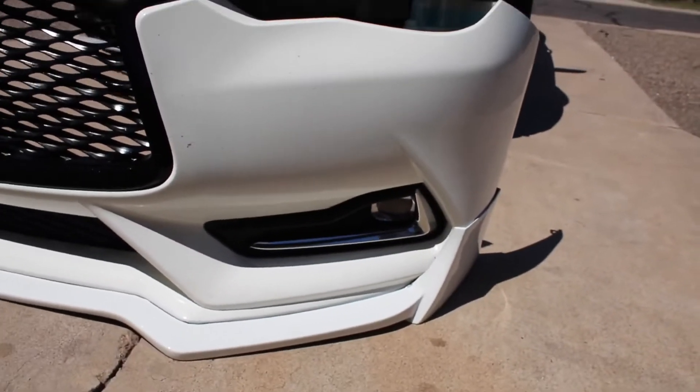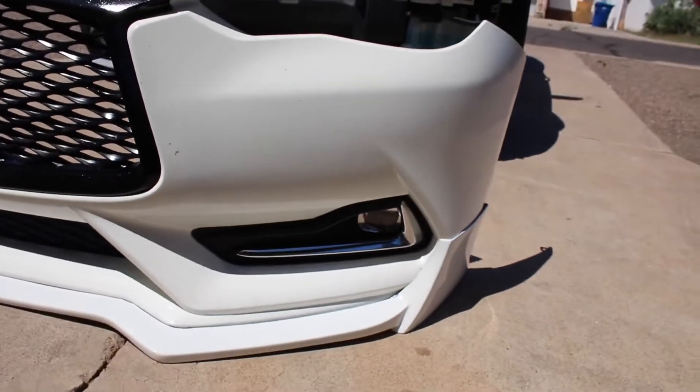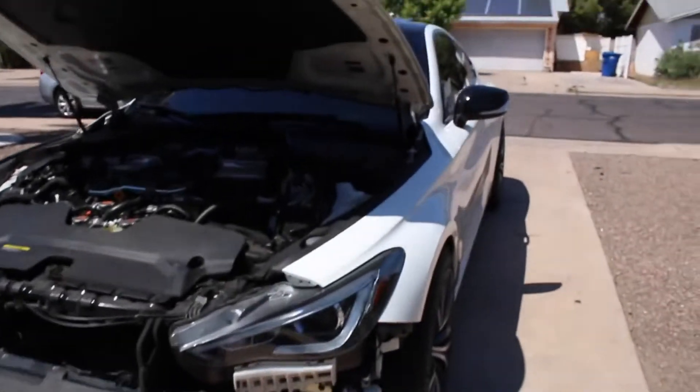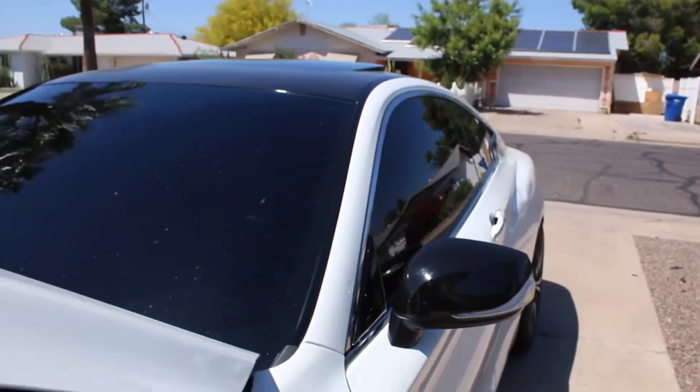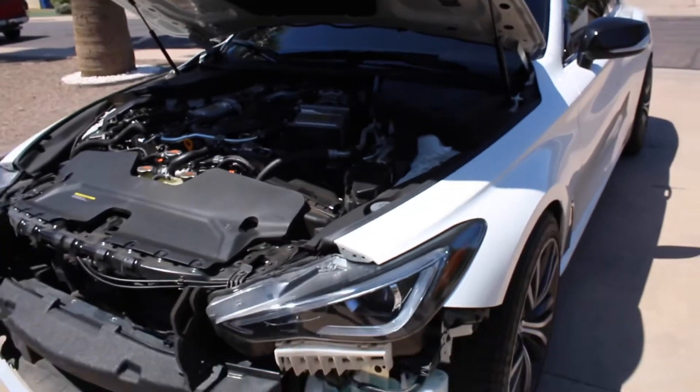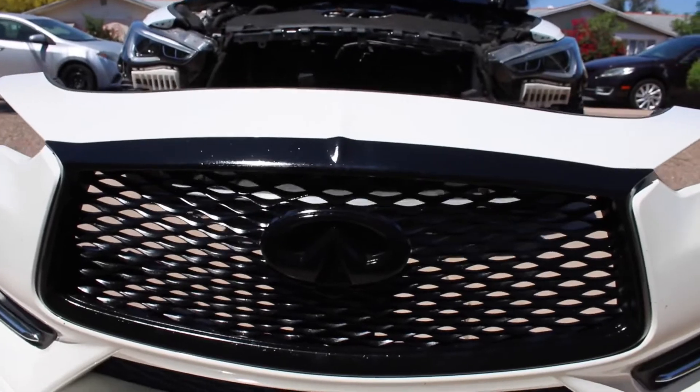I might be blacking out that chrome right there on the fog lights — probably vinyl wrap that. Me and Eric went ahead and vinyl wrapped the mirrors in gloss black, so that looks pretty good. We're going to slap the bumper on the car now. We straightened the grill as good as we could and hit it with some more clear coat, so it looks really glossy.